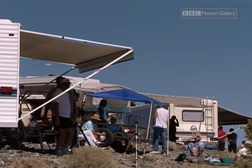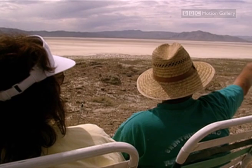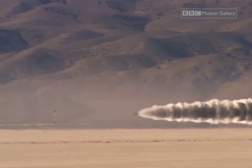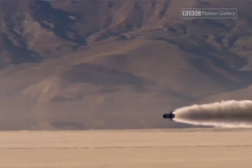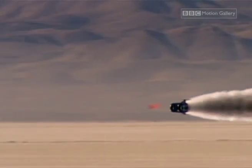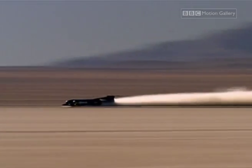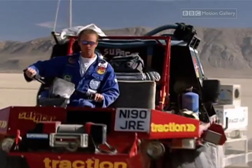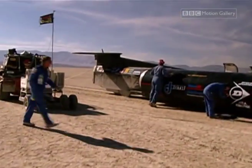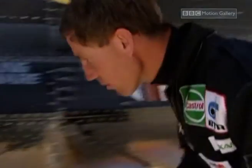Even at this remote location, Thrust SSC has pulled in an audience of appreciative speed junkies. Moving at almost the speed of sound, the car seems to be travelling in silence. The sonic boom is the confirmation of success that everybody is waiting for. For the record to stand, the car has to be turned round within an hour so Andy Green can repeat the run in the opposite direction.